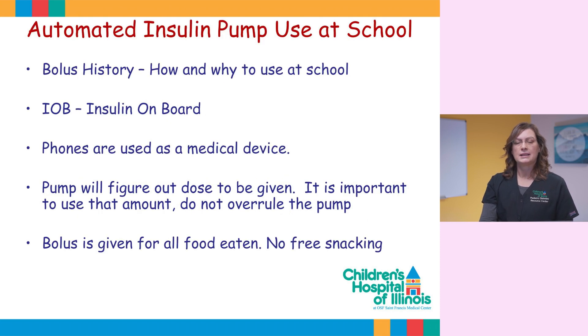Helpful hints to consider with the automated insulin pump system at school: bolus history will inform you of insulin dosage recently delivered. Insulin on board will be on the main screen, which explains how many units have been delivered and are still working to decrease the blood sugar.